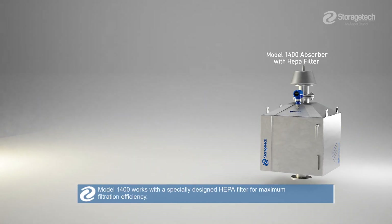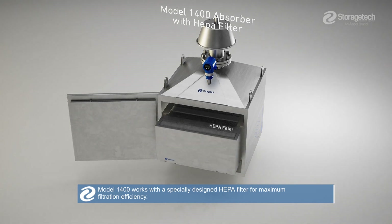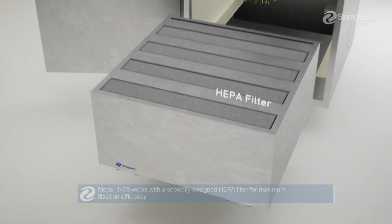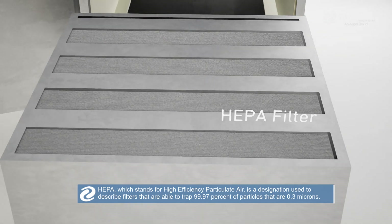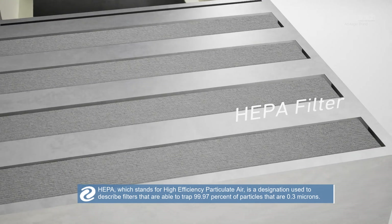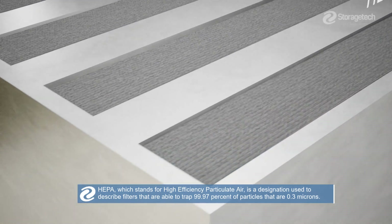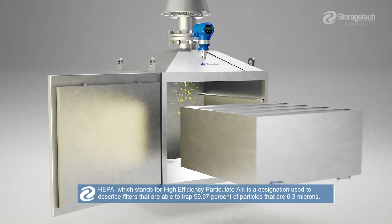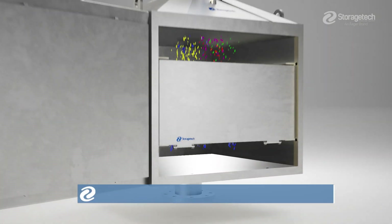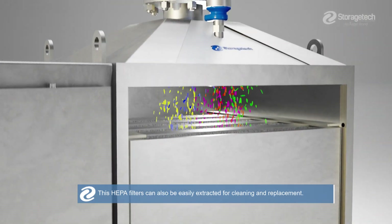Model 1400 works with a specially designed HEPA filter for maximum filtration efficiency. HEPA, which stands for High Efficiency Particulate Air, is a designation used to describe filters that are able to trap 99.97% of particles that are less than 0.3 microns. These HEPA filters can also be easily extracted for cleaning and replacement.